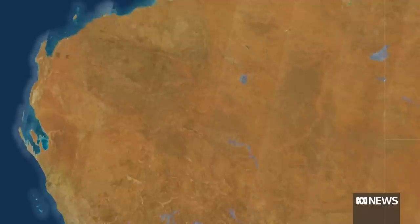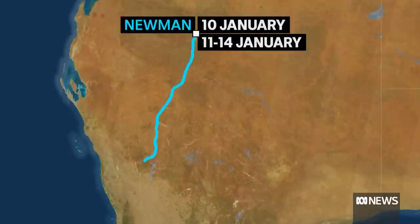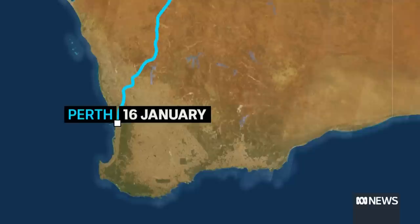The capsule was packaged near Newman on the 10th of January and left the mine site between the 11th and the 14th. The package arrived in Perth on the 16th, unloaded and stored at a secured site. On January 25th it was unpacked for inspection and it was discovered the capsule was missing.